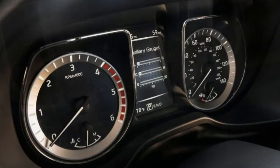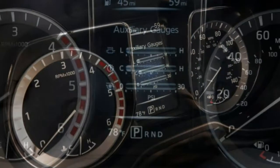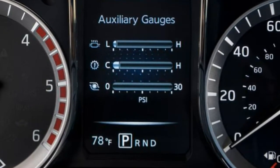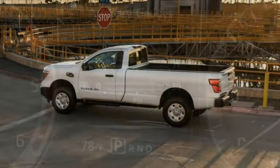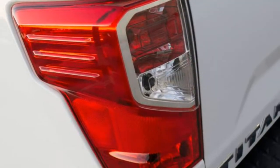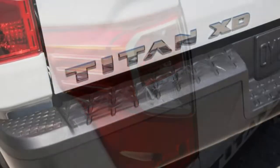Technology: The Titan XD carries over many elements from an aging Nissan platform, making it feel older than it is — especially true of the infotainment system and display. Blind spot monitoring and rear cross-traffic alerts are available, but more advanced safety features are not.